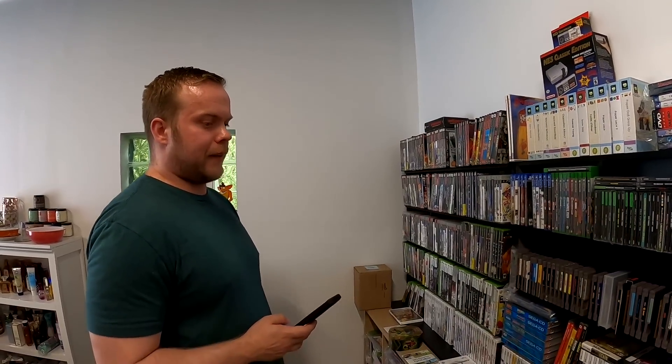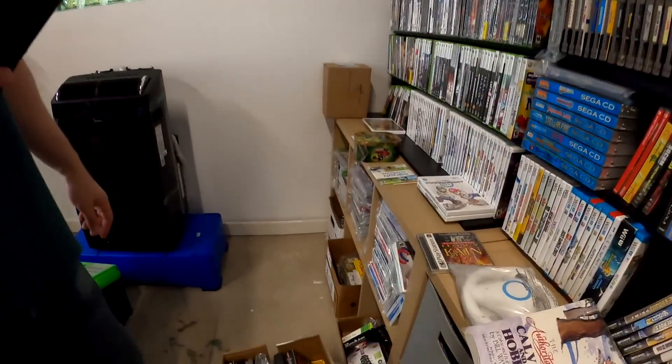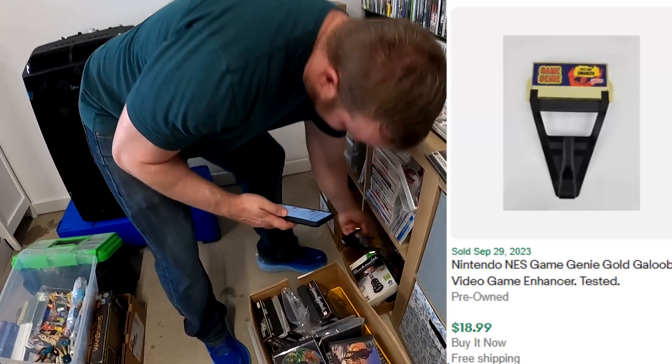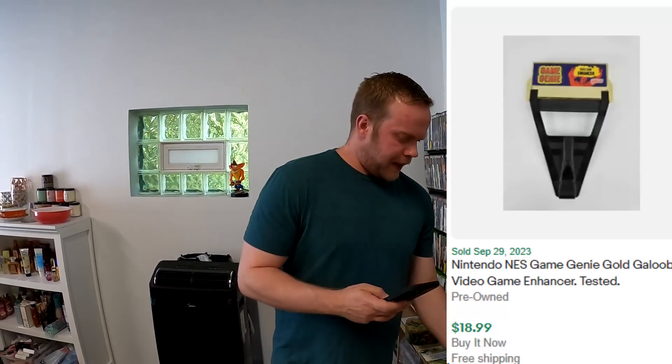We did sell a Game Genie, which I don't know where that goes — it's right there — and it's for the NES. $18.99, free shipping.